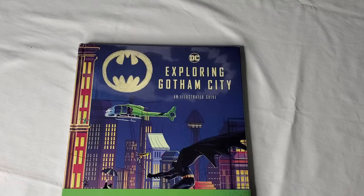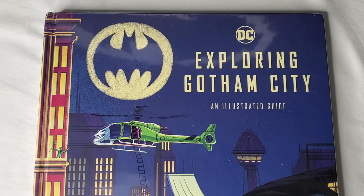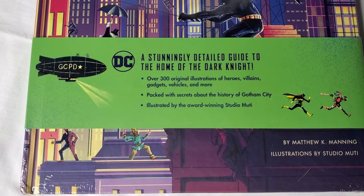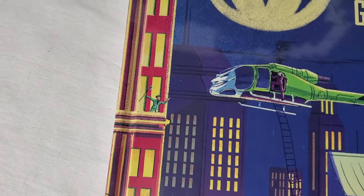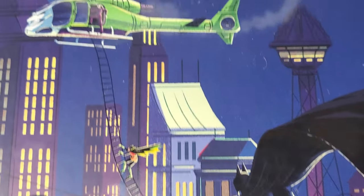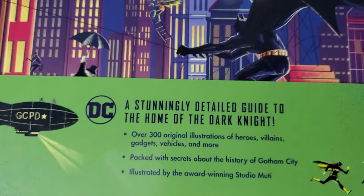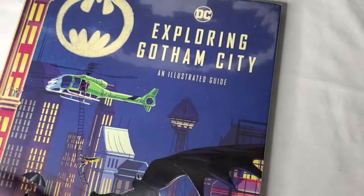This book, just by itself, is something to marvel at. Here we are looking at the front cover, and you can see how detailed the art is. It comes sealed in plastic with a slight dust cover explaining what you can expect inside. The level of detail that goes into this book is absolutely amazing. It was written by Matthew Manning, and the art is by Studio Muti — I'm sure I'm saying that wrong.